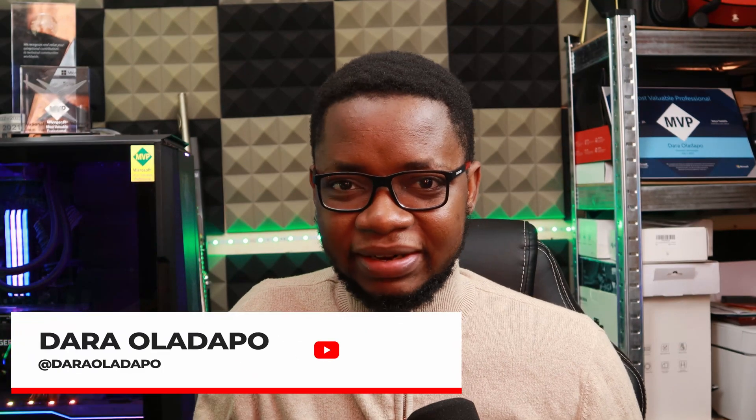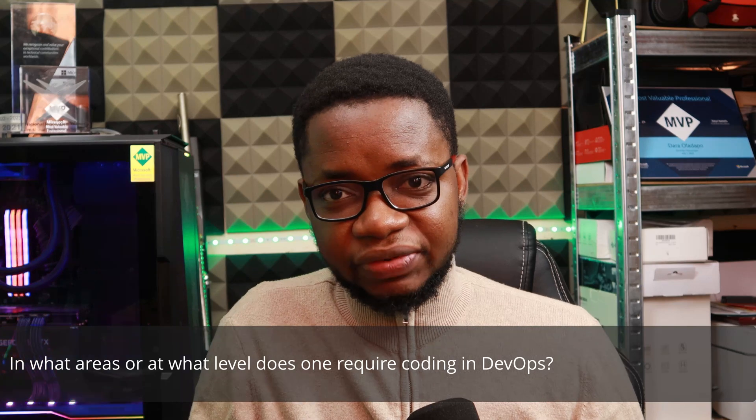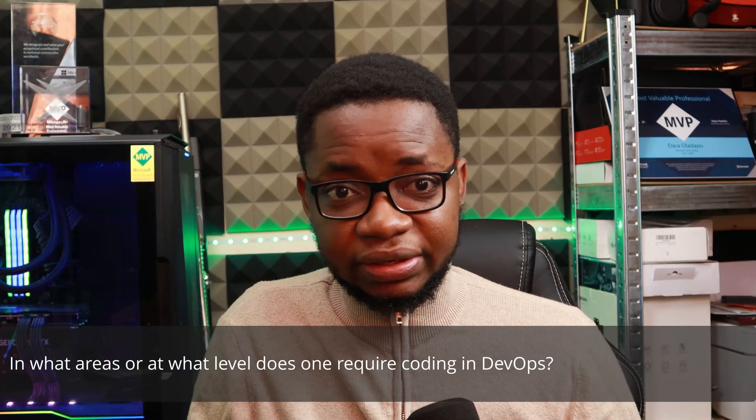Hello, how you doing? My name is Dara and welcome to Dev Cloud and DevOps Ask Me Anything. I got an interesting question: in what areas or at what level does one require coding in DevOps? That's a very good question, and thank you for asking.